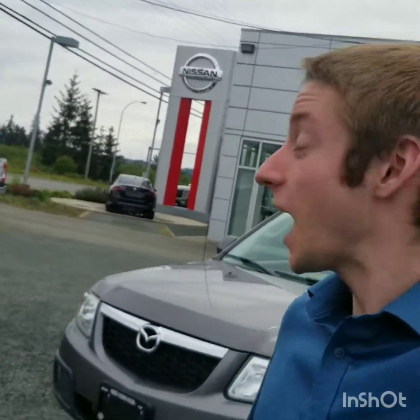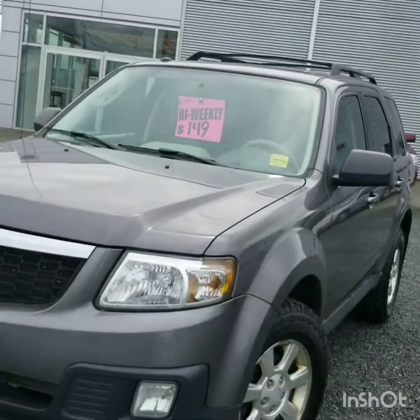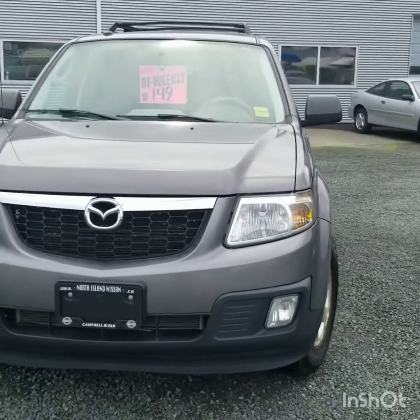Hi there, this is Colton with North Island Nissan. I wanted to make you a quick walk-around video on our 2011 Mazda Tribute. It's a really nice vehicle. It came in on trade-in in very good condition.